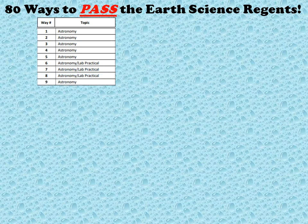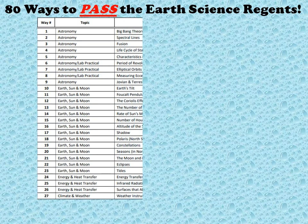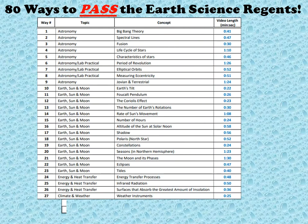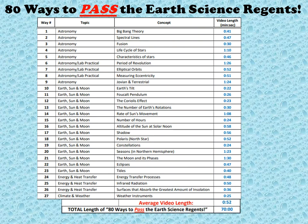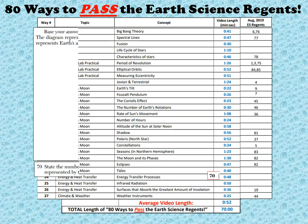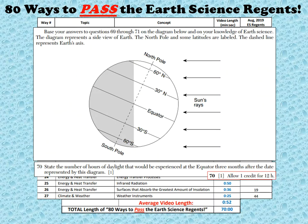Organized and arranged in a topic-by-topic format, each of the 80 concepts comes complete with its own video, with a total running time of just 70 minutes. And most of the videos are immediately followed by multiple choice and or short answer questions to test your knowledge of those concepts.